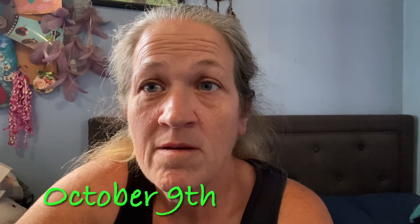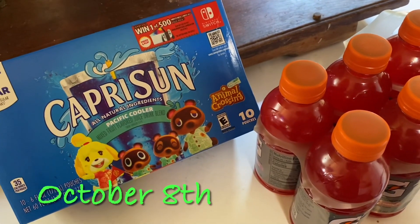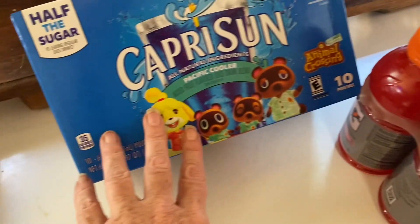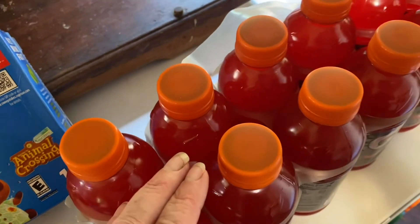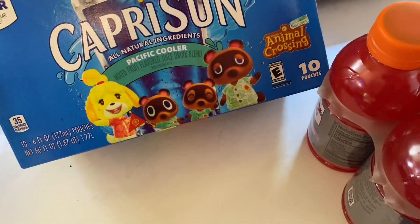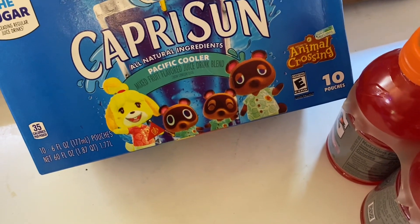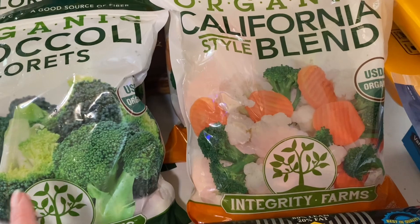Here is a grocery haul. Trying to do a grocery haul — here are some of the drinks: Capri Suns for the kids, some Gatorades, and also two 12-packs of soda. The next bunch is the freezer section.